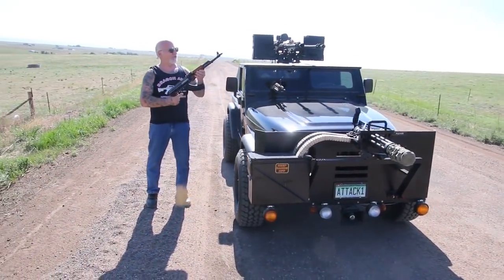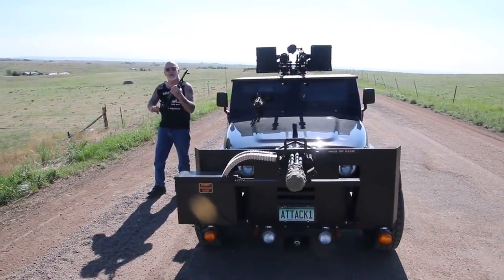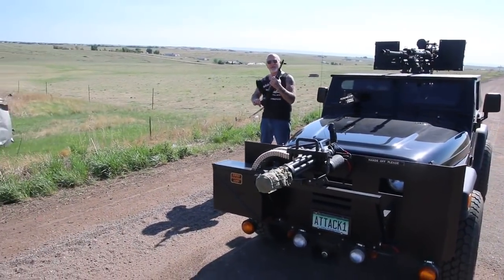This is a Vietnam-era AK-47. Shoots a 7.62x39 bullet. Of course you want me to demonstrate it — that's what you guys are waiting for, aren't you?